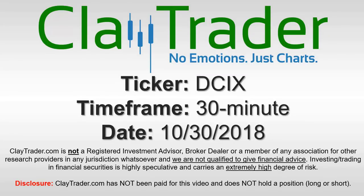Hey, it's Clay, and this will be a video chart on ticker symbol DCIX. We will take a look at the 30-minute time frame.